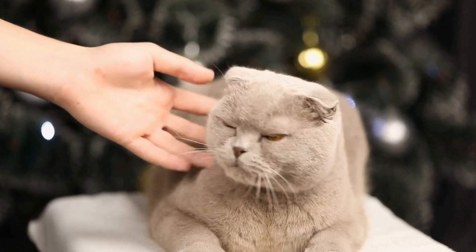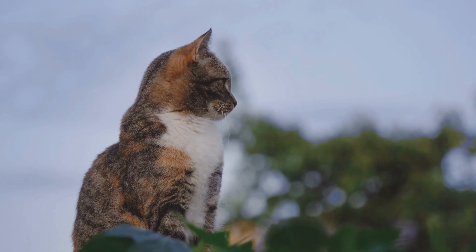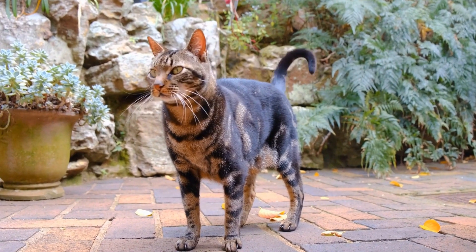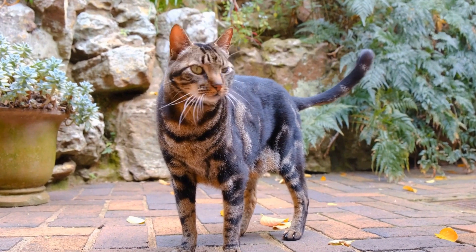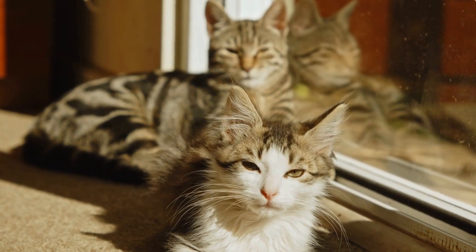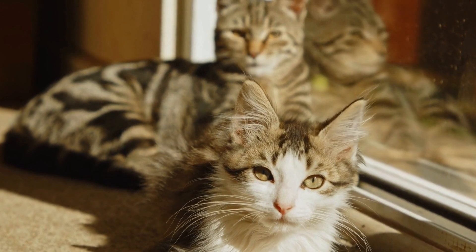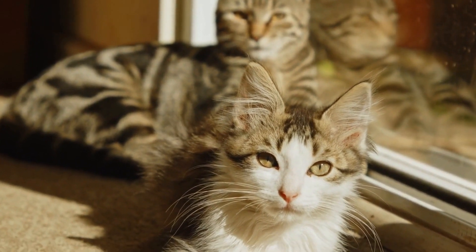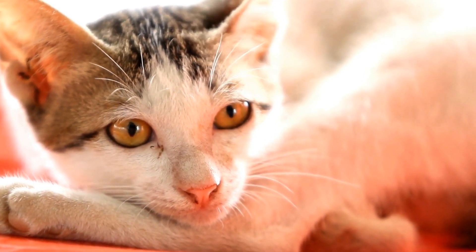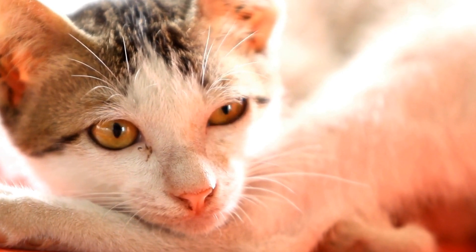Creating a cat-friendly environment can significantly reduce fear-based aggression. Ensure that your cat has a safe and secure space where it can retreat when feeling threatened. Provide vertical spaces, such as cat trees or shelves, to allow your cat to observe its surroundings from a secure vantage point. Additionally, providing interactive toys, scratching posts, and hiding spots can help redirect your cat's aggression towards appropriate outlets.